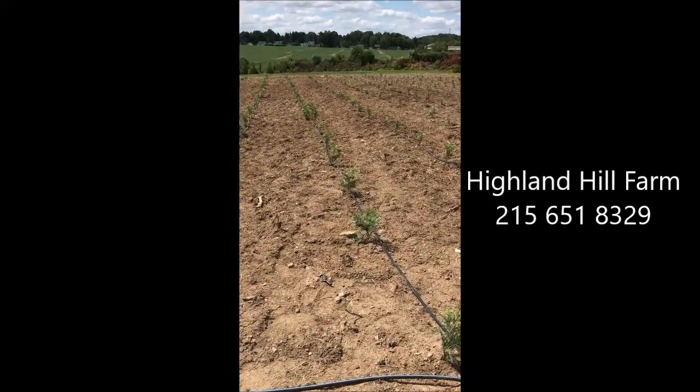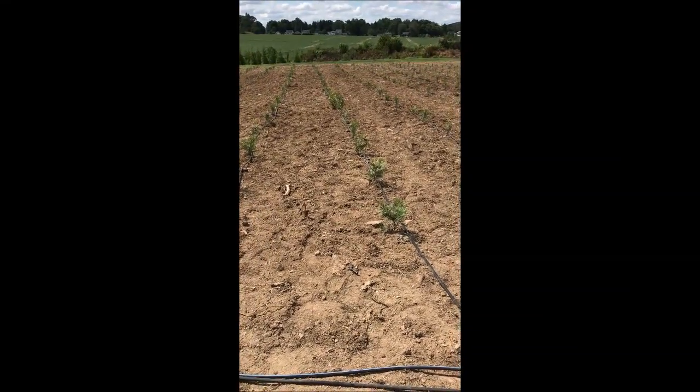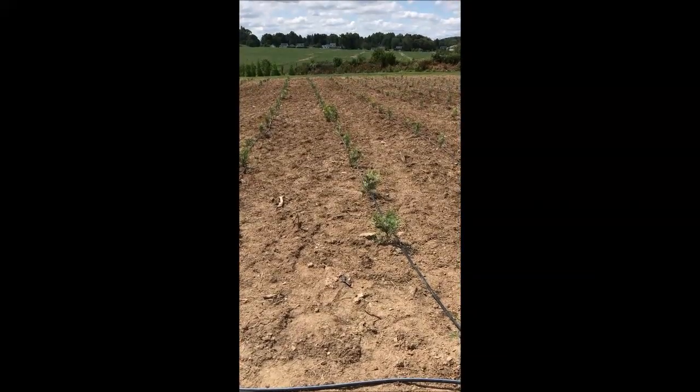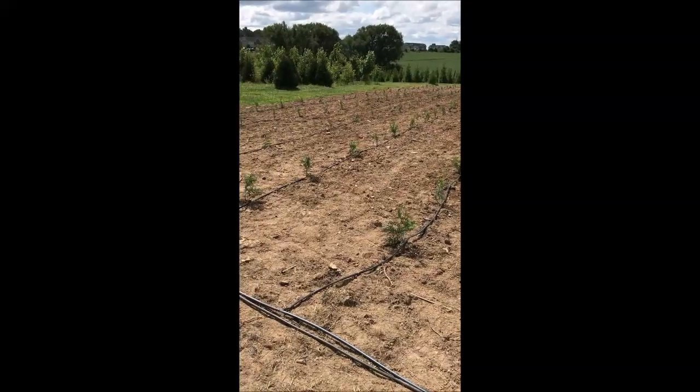This will take about 20 to 24 hours for the rows to get completely wet. We planted these yesterday, so there's plenty of time to get the water started and up and running.